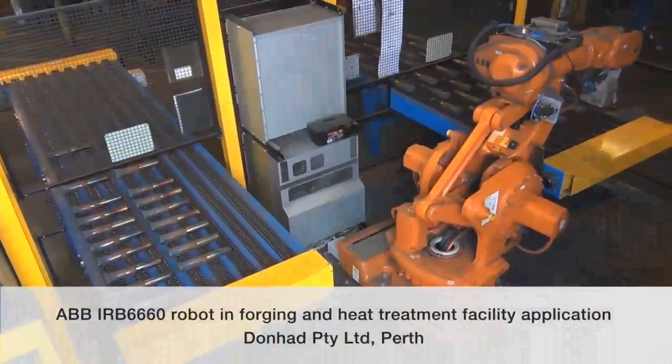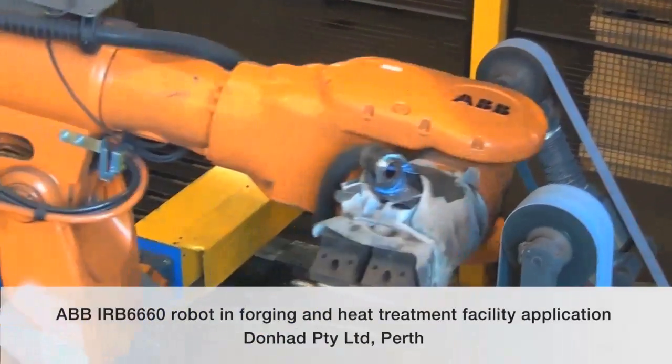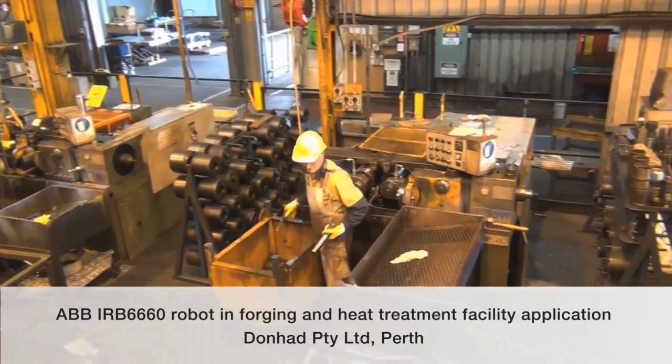Today we take a look inside Donhad's Perth, Australia operations where an ABB robotic system has been recently installed. We will look at the differences the robot has made to a hot, dusty and previously hazardous environment.